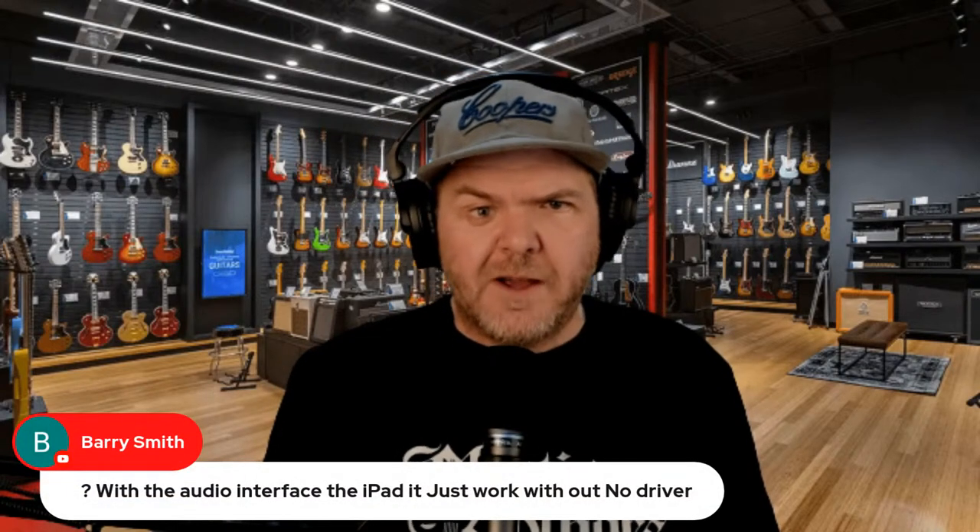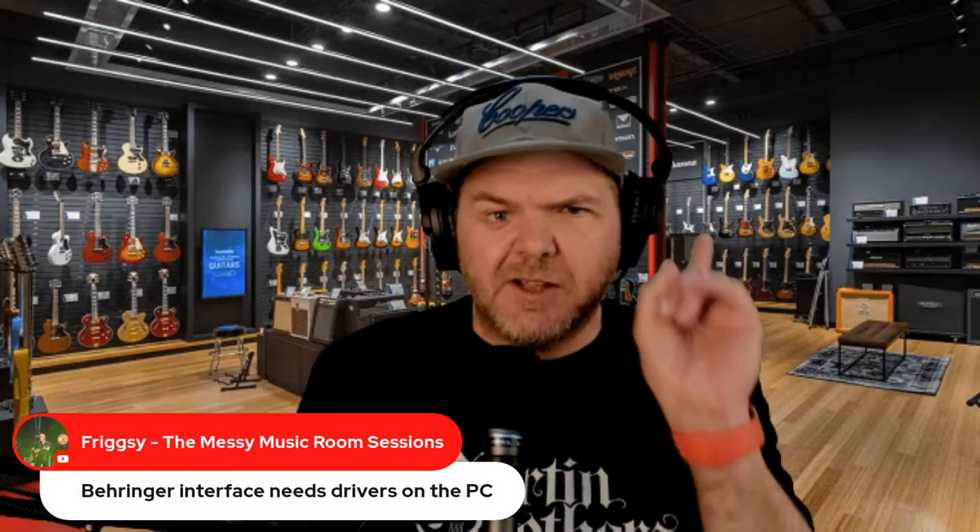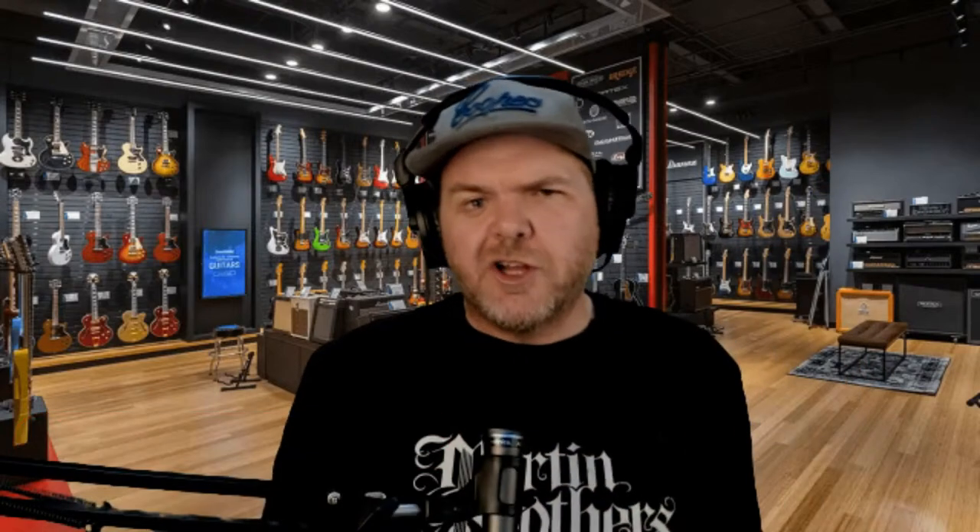A lot of the time you don't need drivers at all. Audio devices that are class compliant will run out of the gate without any problems. For iPad, it just works if the interface is class compliant. Two-channel interfaces almost always work without a driver on everything because they're just left and right stereo. As soon as you go to four inputs or more, that's where on Mac or PC you're likely to need a custom driver.